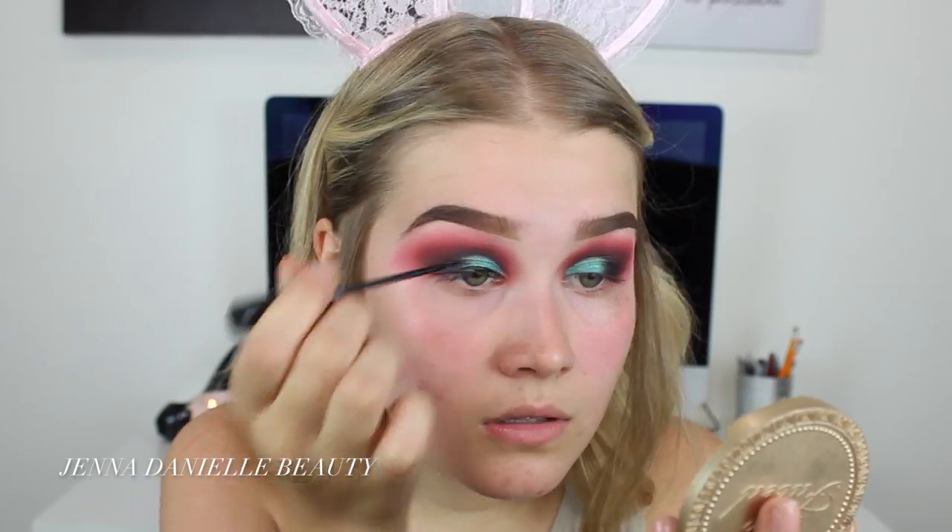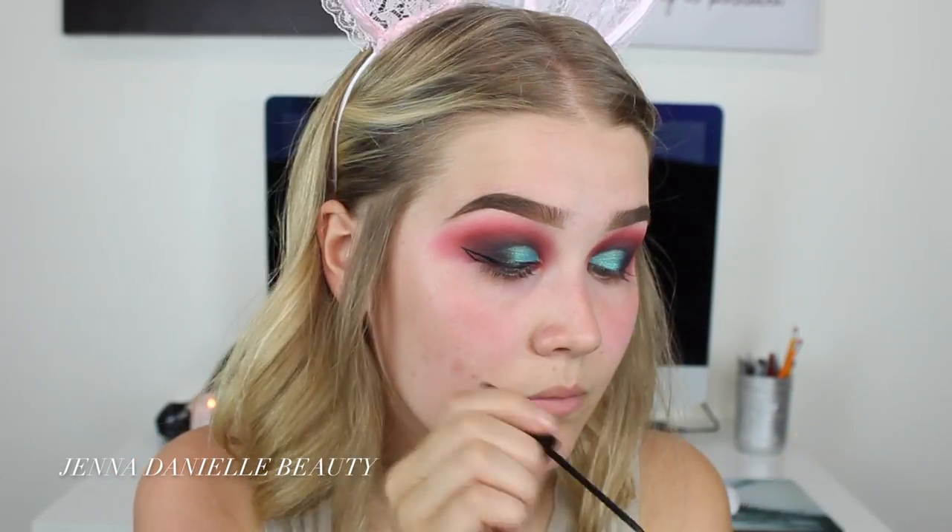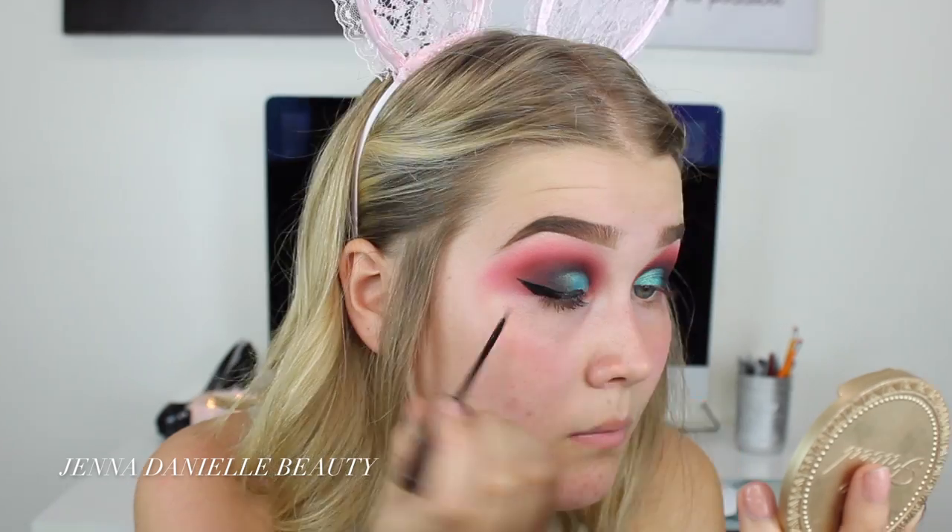Now using my NYC liquid liner, I'm just going to apply a wing. Alright, now I'm going to apply my Lily Lashes in the style Miami.